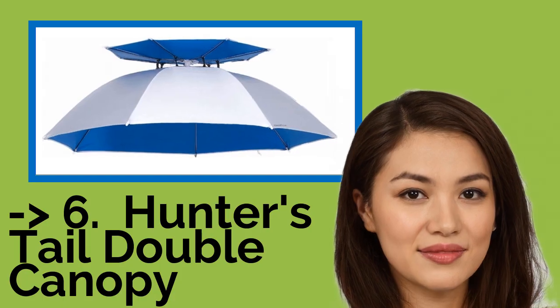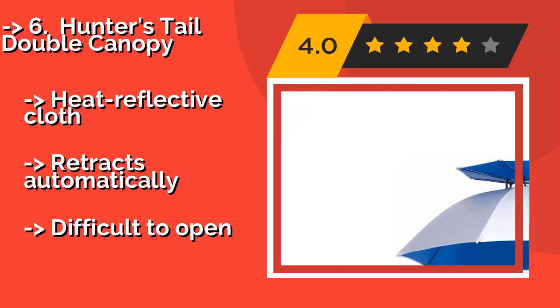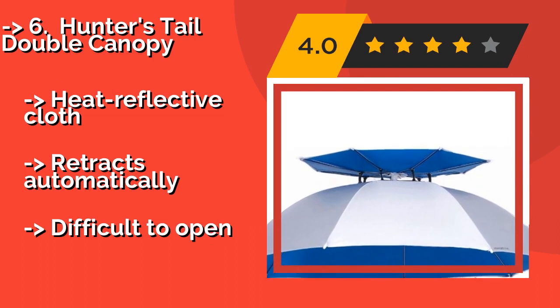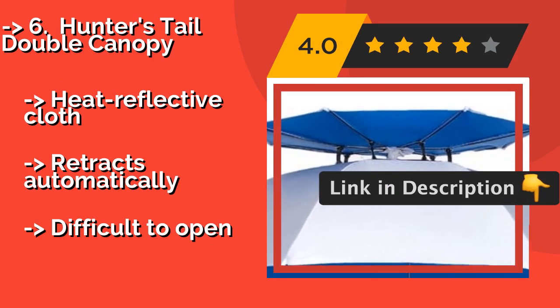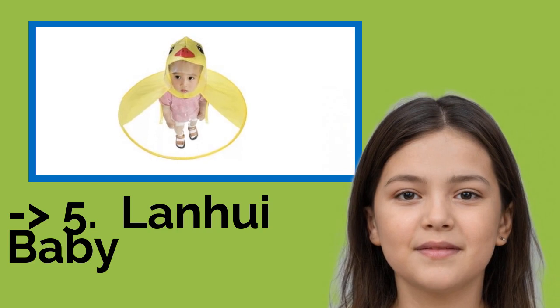Number six: Hunter's Tail Double Canopy. Block anything from harmful UV rays to unwanted moisture with the Hunter's Tail Double Canopy, around $17. The top of the cap can be turned up and used as a vent, or sealed tight to keep out wind and water, so you're good to go no matter what the forecast says. Heat reflective cloth. Retracts automatically. But difficult to open.